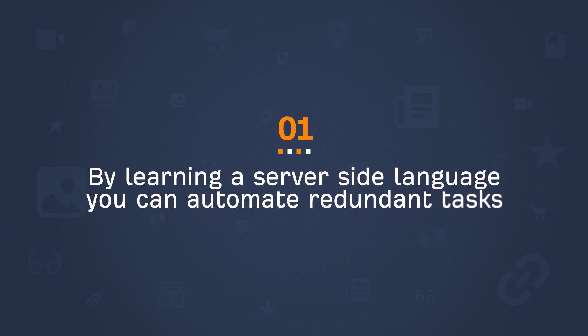But I'm a strong believer that the learning curve to programming is well worth the effort because of the way it benefits your efficiency, wallet, and career. So with that said, let's jump into our first use case of how you can use programming in your SEO arsenal. Number one: by learning a server-side language, you can automate redundant tasks.